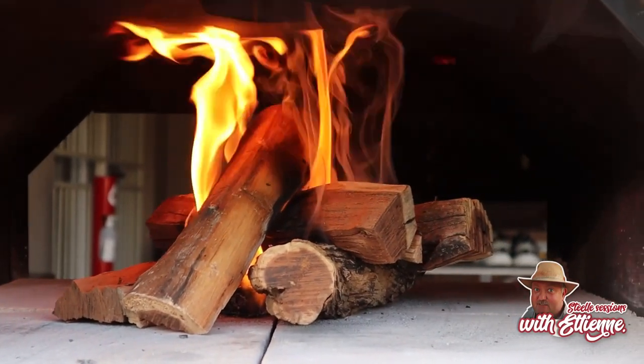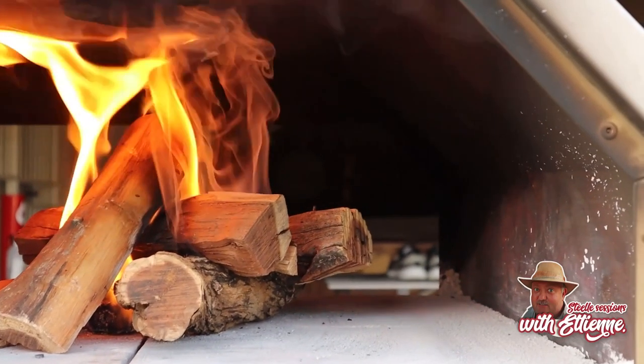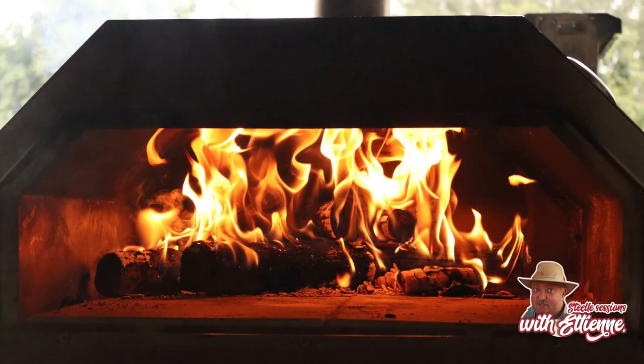Don't worry if you don't have a wood-burning oven — I'll put the link in the description on the website. If COVID has taught us one thing, it's how to shop online. Click on steeleroutdoor.com, click on your oven, tell them to send it to you, and they ship nationwide. Easy as that.